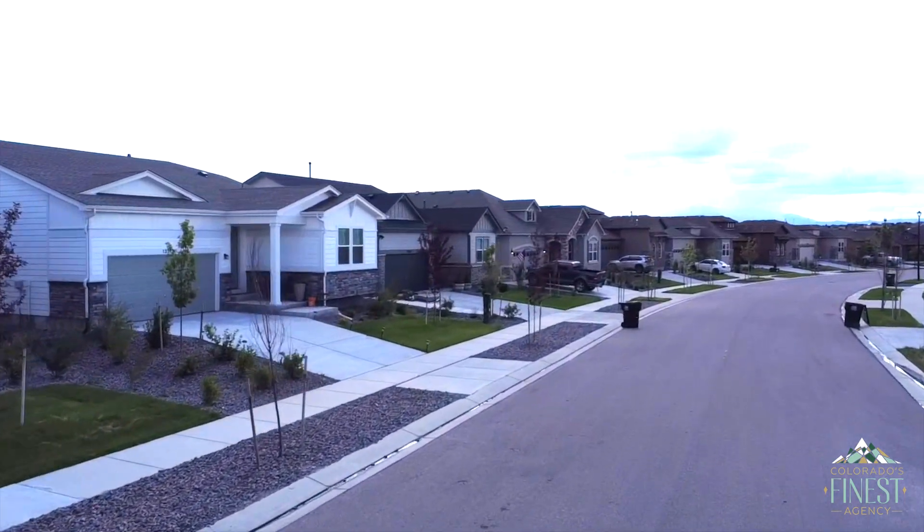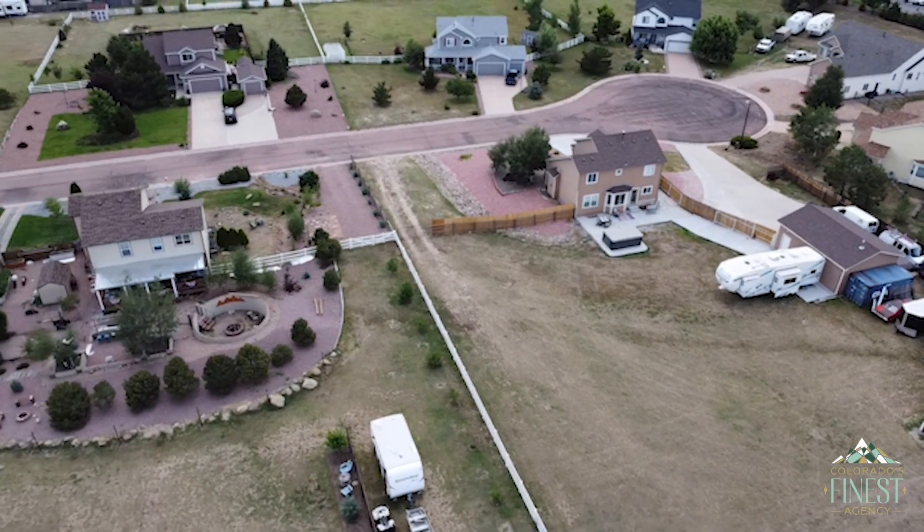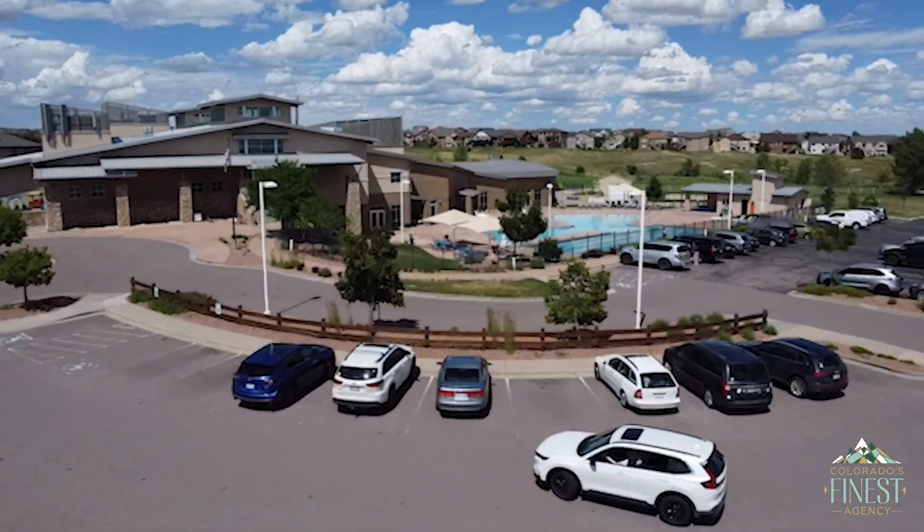Next I wanted to talk about the type of home you'll get in Peyton and Meridian Ranch. There are quite a few existing homes as well as newer build homes. One thing to know: taxes are a little bit less out here, but you are in a metro district. Your metro district includes your water usage and access to the community centers in Meridian Ranch. The metro fee — which includes water — is about $190 a month. By the time you pay for water on its own in the city, you'll likely pay more than that.